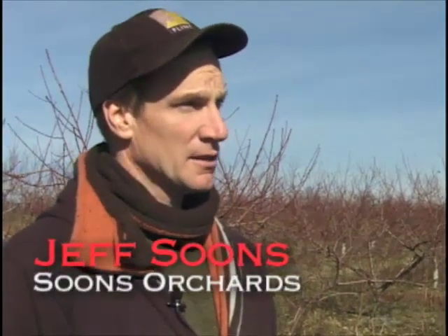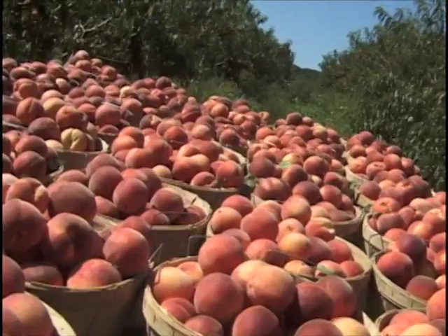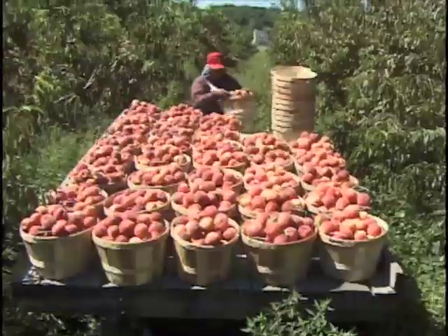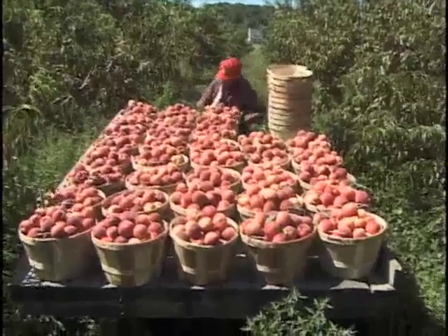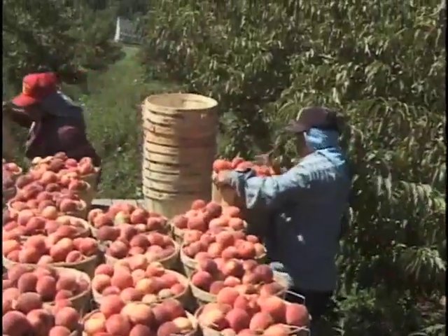Here we are. It's Thanksgiving Day. We'll be celebrating and giving thanks for the bountiful harvest we had this year, and it included record production in these peaches. We have two acres here. It's nine rows and 16 varieties. We picked about 1,600 baskets, 800 bushels of peaches through the season starting in late July and ending in late September.